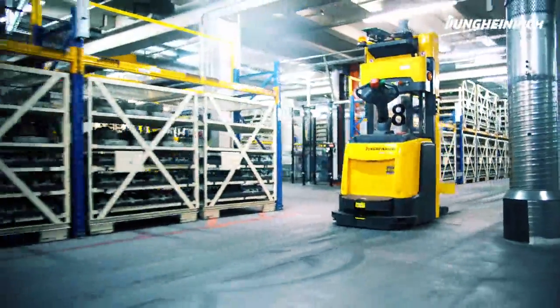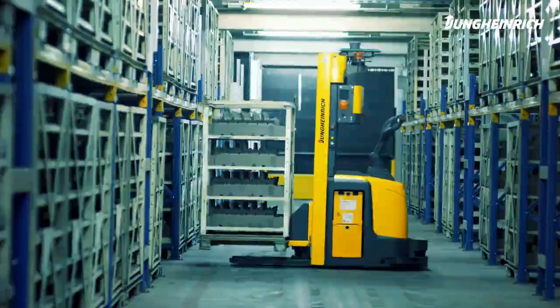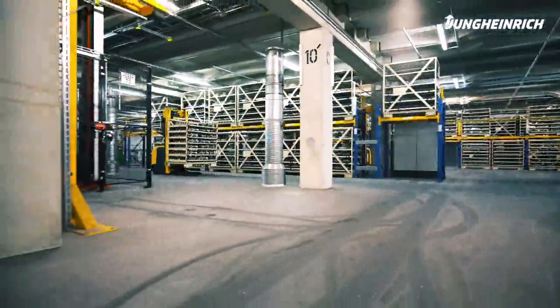This solution covers everything from the planning phase to the implementation, including conveyor systems, racking systems, the Jungheinrich WMS, as well as automated guided vehicles and the corresponding software.